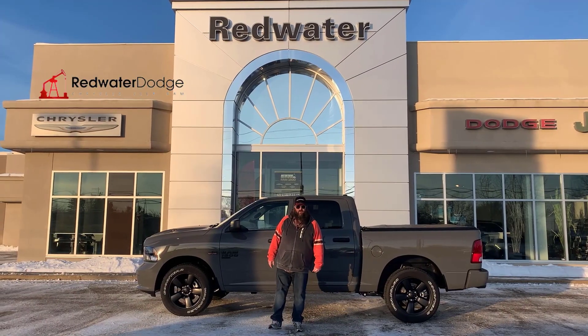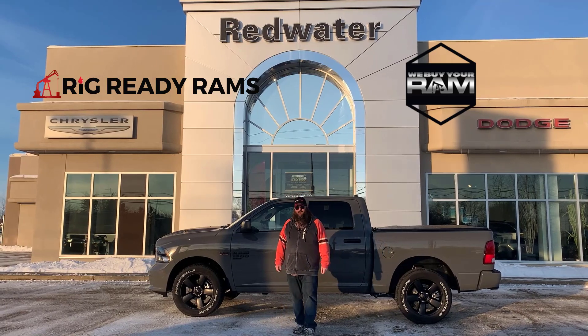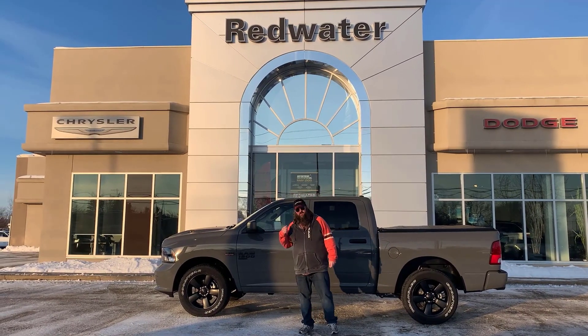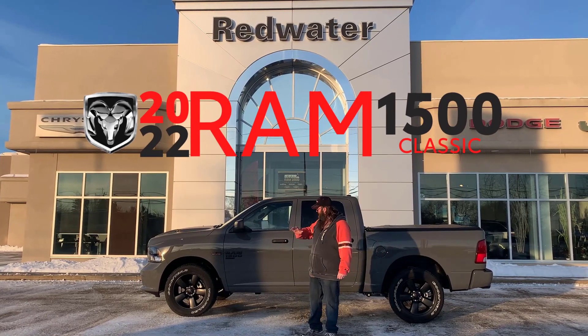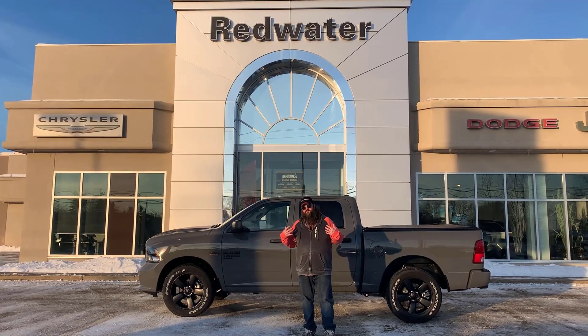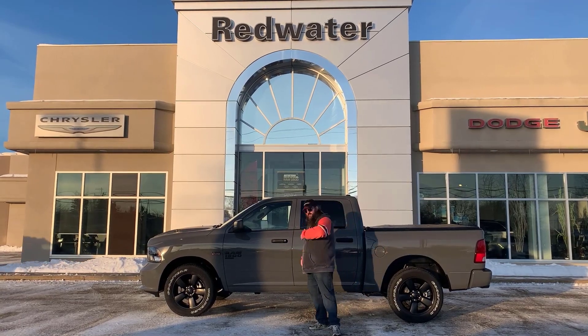Howdy folks, Jethro coming to you live from Redwater Dodge, home of the $10 oil change, the Rig Ready Rams, and now we buy your Rams. I'm super excited to be standing in front of this gorgeous brand new 2022 Ram 1500 Classic Tradesman. Beautiful truck — it's got the Hemi, it's got the options you want. Let's go through it, come on.